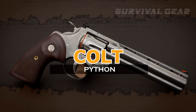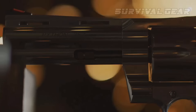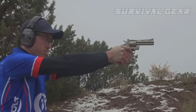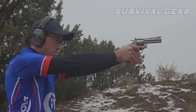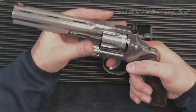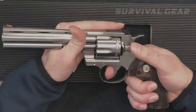2020 Colt Python. I've always had a super soft spot for double-action revolvers. Few big-wheel guns have had more cameos on screen than the Colt Python, and not a one of them has had a better name. The 2020 Colt Python is a revolver that features a six-shot stainless steel gun chambered in .357 Magnum.